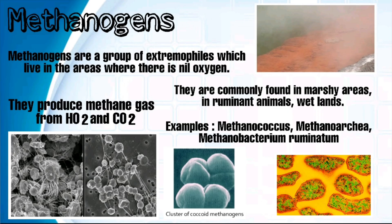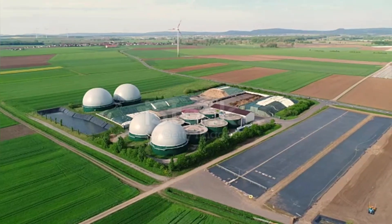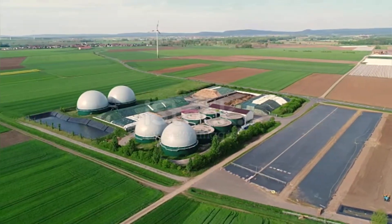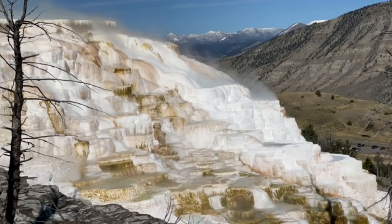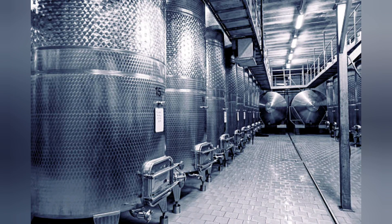Methanogens are a group of extremophiles which live in areas with nil or very low oxygen. They are commonly found in marshy areas, ruminant animals, and wetlands. Methanogens such as Methanobacterium ruminantium are used to produce methane in biogas plants — they produce methane gas from water and carbon dioxide. Micro-aerophiles are extremophiles that grow in very low oxygen concentration; one example is Campylobacter jejuni, which requires only 5% oxygen. Their enzymes require oxygen as a terminal electron acceptor and are used in anaerobic fermentation.